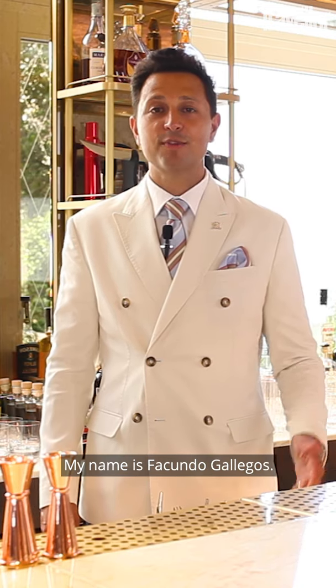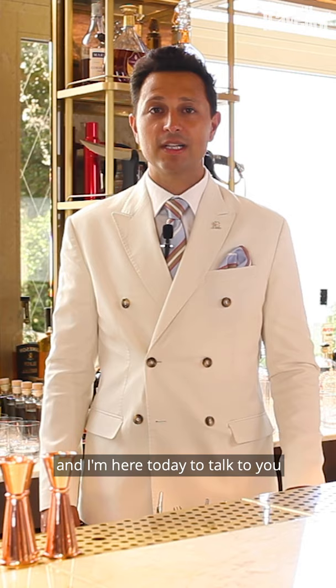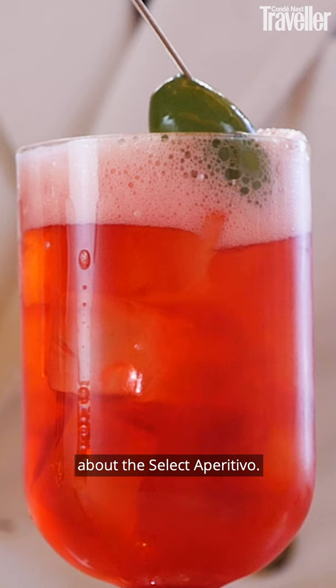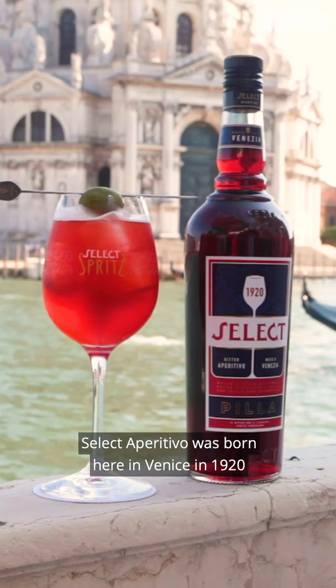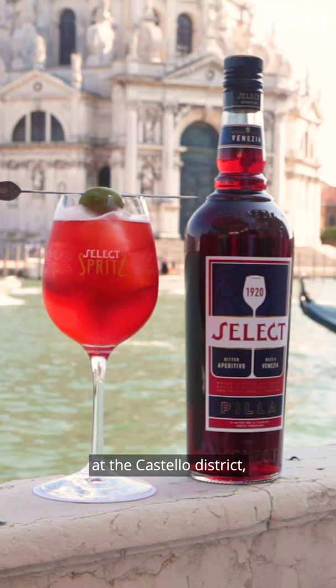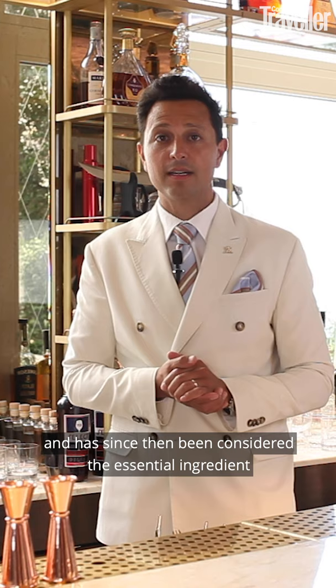Hello, my name is Facundo Gallegos. I'm the bar manager at the St. Regis Venice and I'm here today to talk to you about the Select Aperitivo. Select Aperitivo was born here in Venice in 1920 at the Castello district from the excellent artisanal process at the Pilla distilleries and has since then been considered the essential ingredient for the original Venetian spritz.